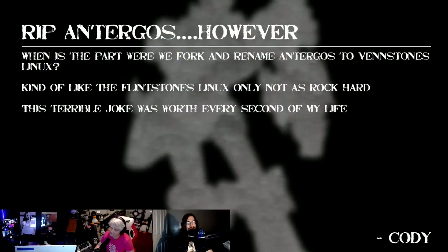Back to Antergos — maybe this will be the last we ever speak of that once-glorious project. Cody asks: when is the part where we fork and rename Antergos to 'Vin Stones Linux,' kind of like the Flintstones — only not as rock hard? Kudos, Cody, you got me to read that out loud.